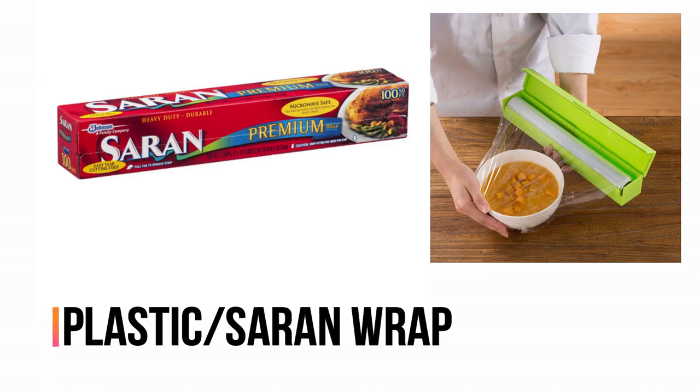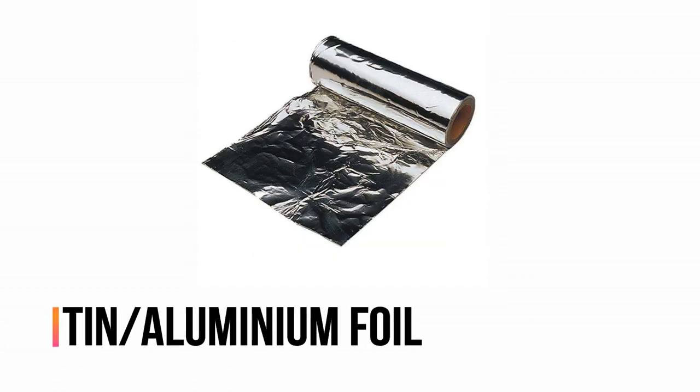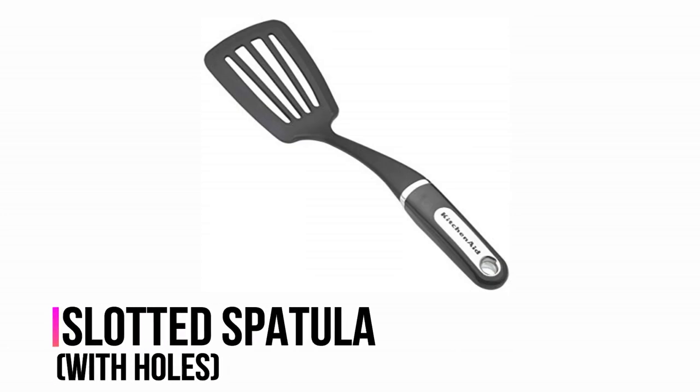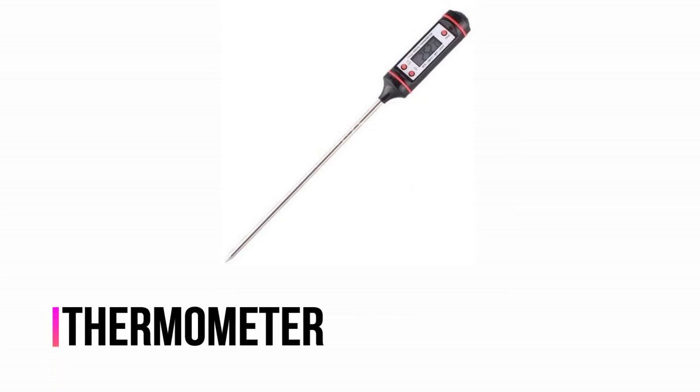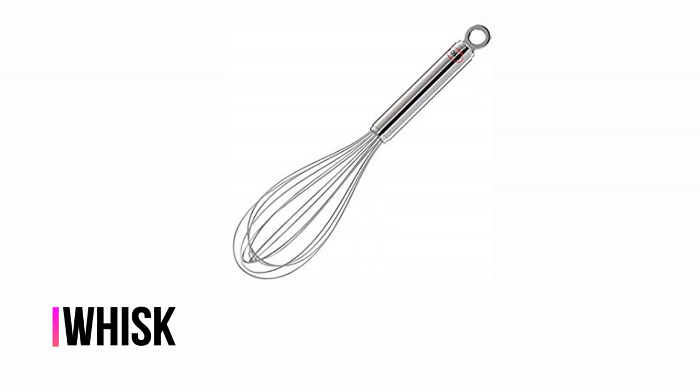Plastic wrap or saran wrap. Kitchen scale. Tin foil, aluminum foil. Soap dispenser. Slotted spatula. Thermometer. Tongs. Whisk.